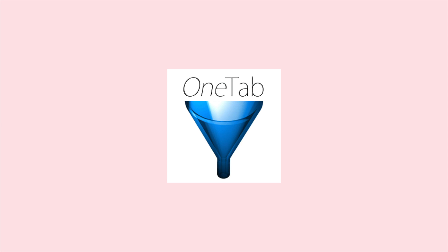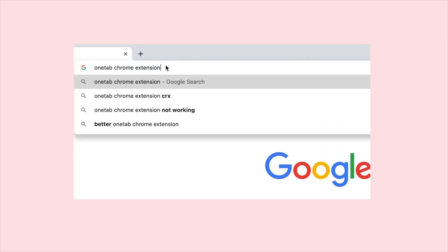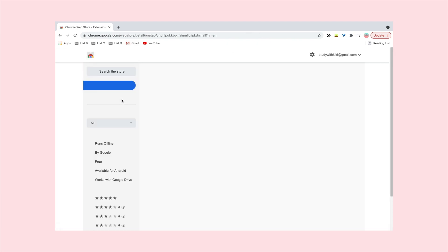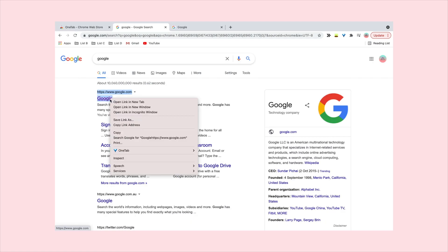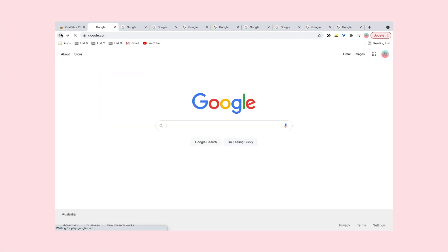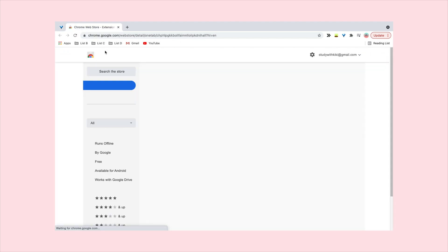The fifth is OneTab. Do you ever have an assignment or a research project to do, and you just have so many tabs open that your computer is just so slow? OneTab is a great Chrome extension which allows you to declutter your tabs whilst having them all in one place so you don't lose them. This is the perfect solution, and I highly recommend trying it out.